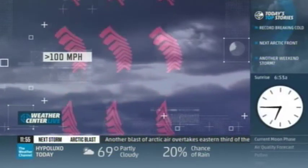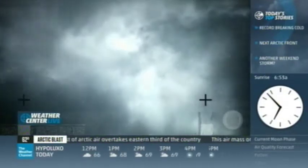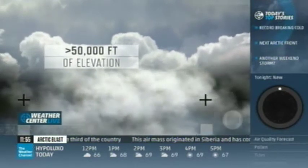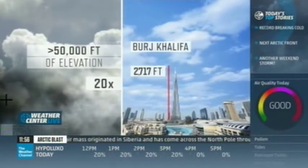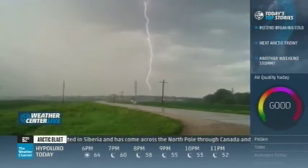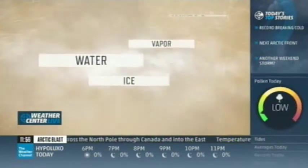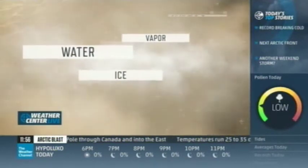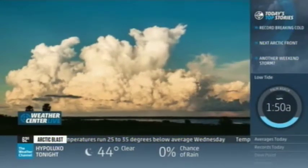Thunderstorms begin when a large temperature differential creates an updraft that can travel at more than 100 miles an hour. This motion builds clouds that can extend to over 50,000 feet high, or nearly 20 times the height of the world's tallest building. Inside these clouds, water, ice, and vapor coexist with different electrical charges that ultimately separate. When these charges try to equalize with other clouds or objects at the surface, we get lightning.